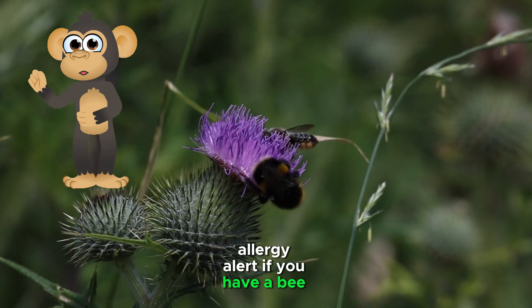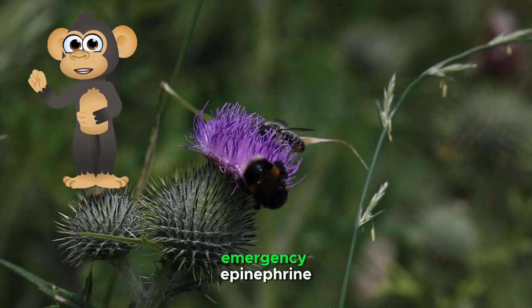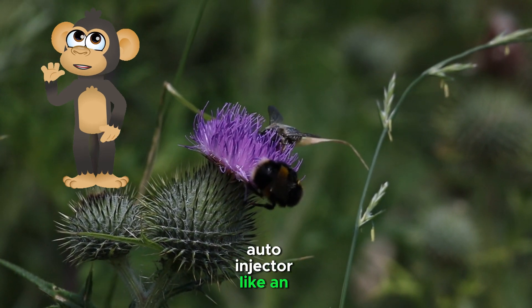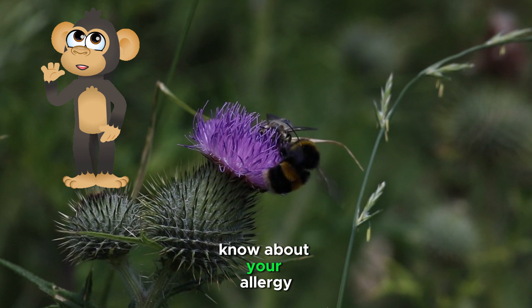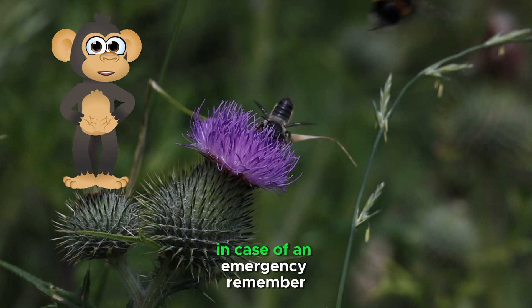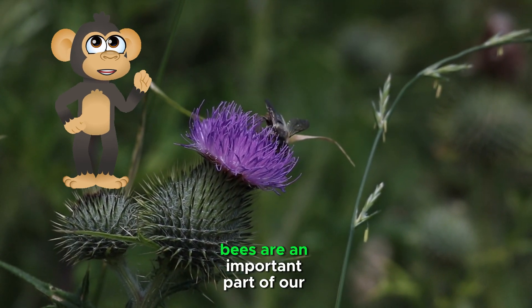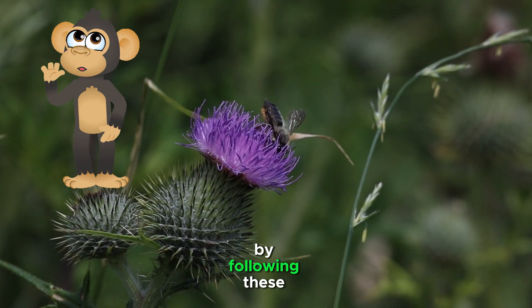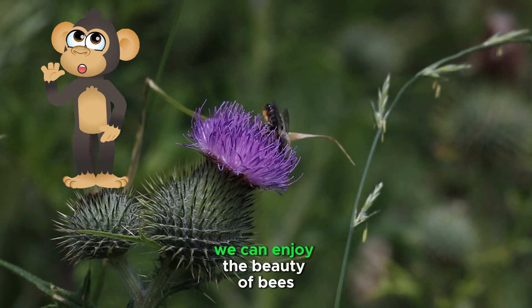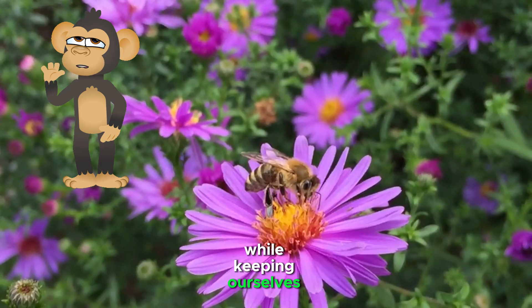Allergy alert — if you have a bee allergy, it's important to carry an emergency epinephrine auto-injector, like an EpiPen, with you at all times. Let your parents or guardians know about your allergy and how to use the auto-injector in case of an emergency. Remember, bees are an important part of our ecosystem and they deserve our respect. By following these simple safety tips, we can enjoy the beauty of bees while keeping ourselves and them safe.